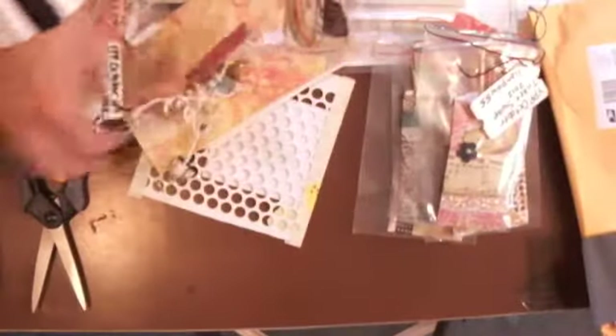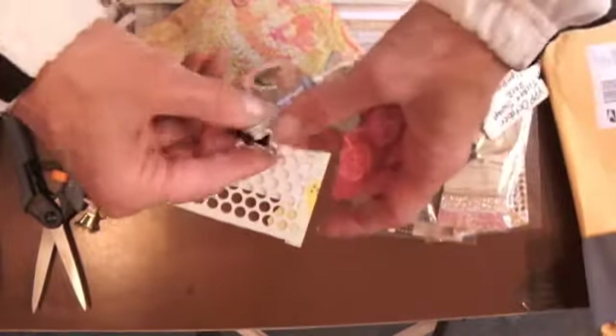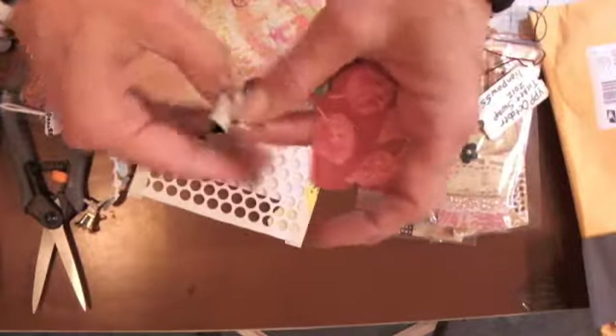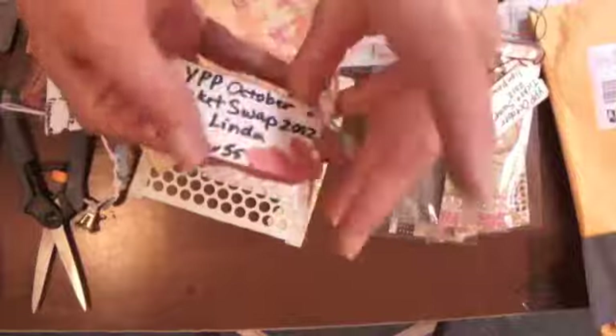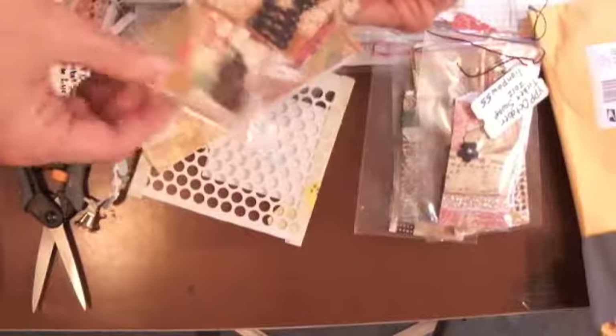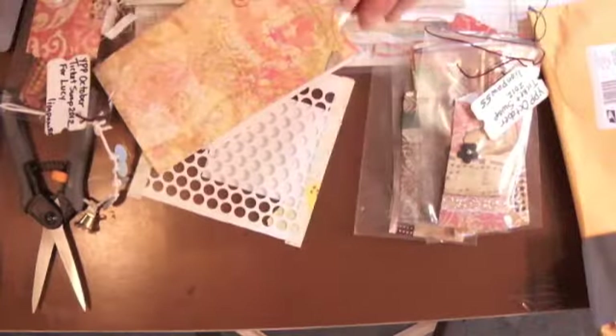So now there's some more. This one says Linda, and it's got a little clip here that they've covered with paper. Oh my goodness. This one's for Linda. So I have all of the tickets. You two are so sweet. So how do I open it?